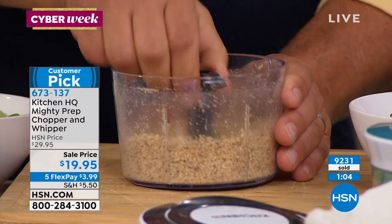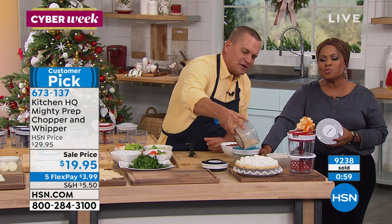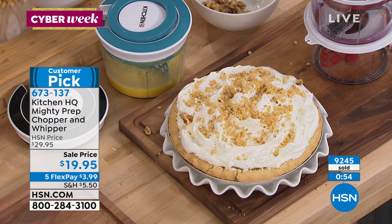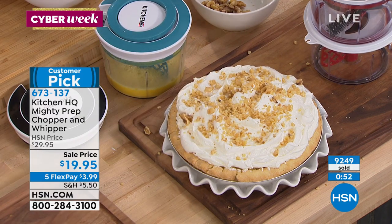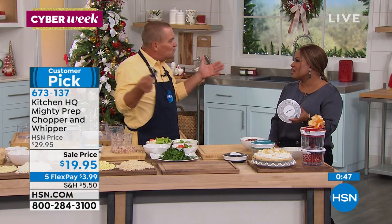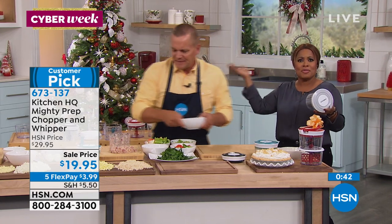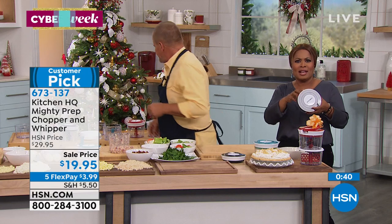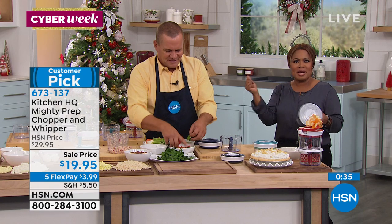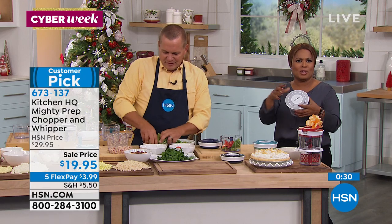Who wants to drag out that heavy food processor just to chop up some nuts? I keep mine in the garage, probably on the top shelf, because I have a small kitchen. They take so much room and have so many parts. I love it the one time I use it, like for Thanksgiving — but Monday through Friday, this is perfect. It's top rack dishwasher safe, easy, not a lot of moving parts, ready to go. I don't have to plug anything in or need batteries. You just pull the cord.